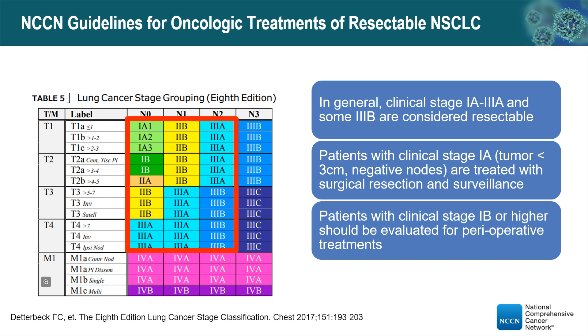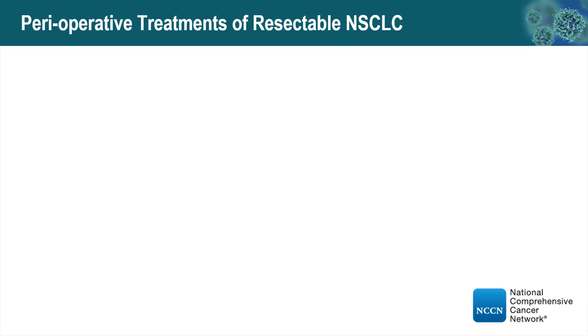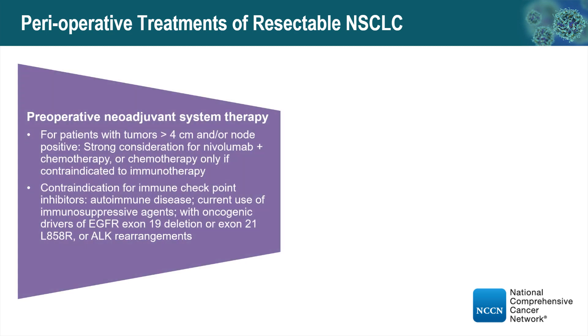However, all patients with clinical stage 1B or higher should be evaluated for perioperative treatment. The perioperative treatment of resectable non-small cell lung cancer includes preoperative neoadjuvant systemic therapy and postoperative adjuvant treatment. For all patients with tumor 4 cm or larger and/or positive lymph node, there is strong clinical consideration for preoperative chemotherapy plus immunotherapy, or chemotherapy only if there is a contraindication to immunotherapy.